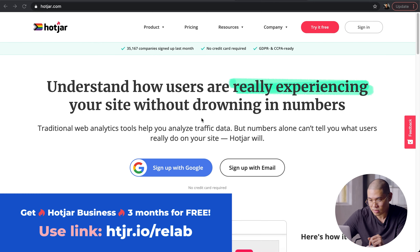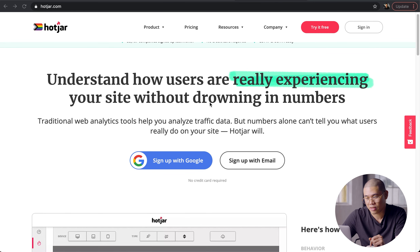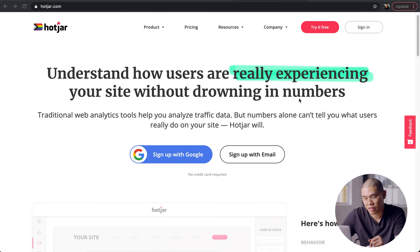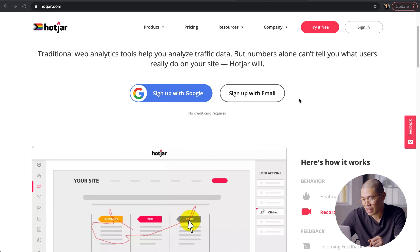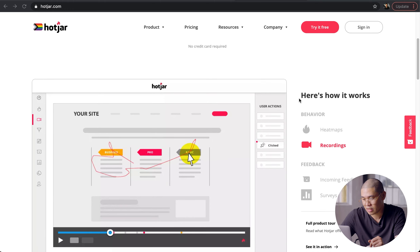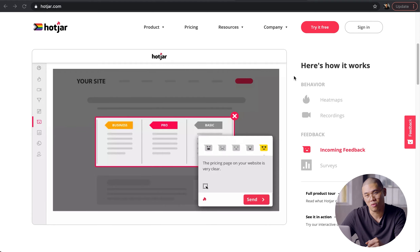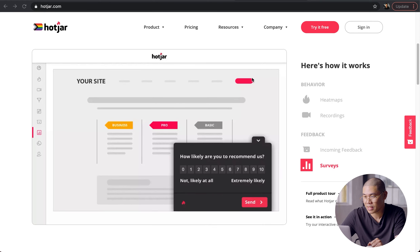So hotjar.com. Here they say: understand how users are really experiencing your site without drowning in numbers. It's very fast to use, and as soon as you get into their features, you'll get a really quick snapshot on how people interact with your website.